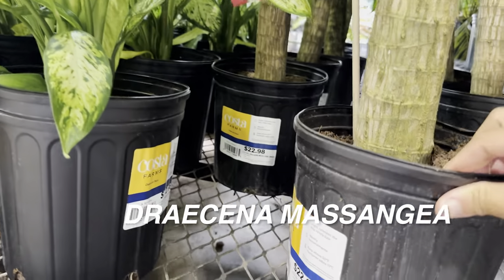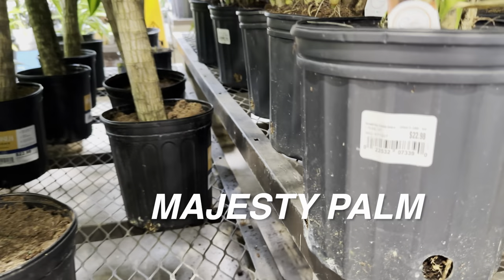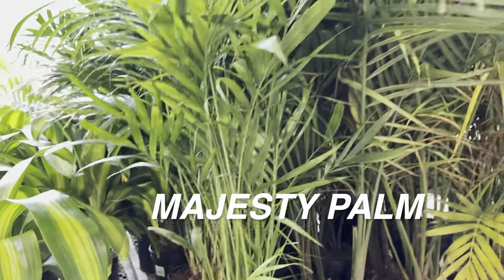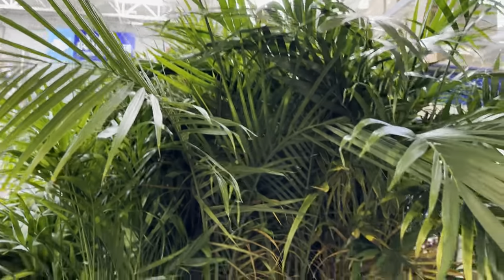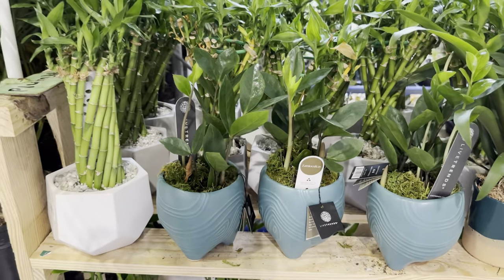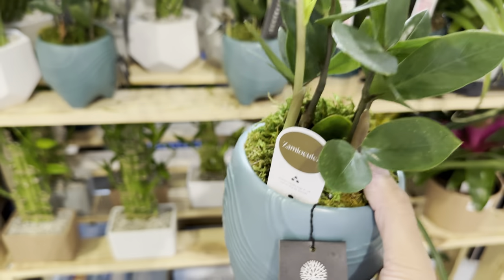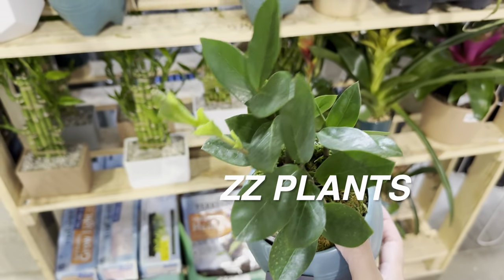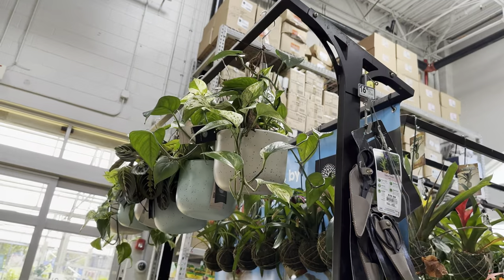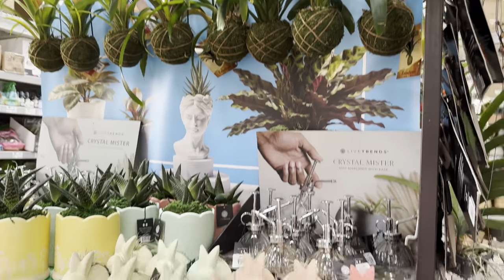Here is a Dracaena massangeana, or cane dracaena — the kind you typically see at corporate offices, doctors' offices, and businesses. I encourage everyone to grow one. This one is only $22.98 for a really large plant. They're grown because they can tolerate lower light and neglect. There's also another palm for $22.98 — look how large it is. We also have majesty palms, though this one has some yellowing going on. Now we're looking at some Urban Jungle and Live Trends plants — here's a ZZ plant in a modern planter, and some cute Live Trends hanging baskets with little rabbit planters and air plants.